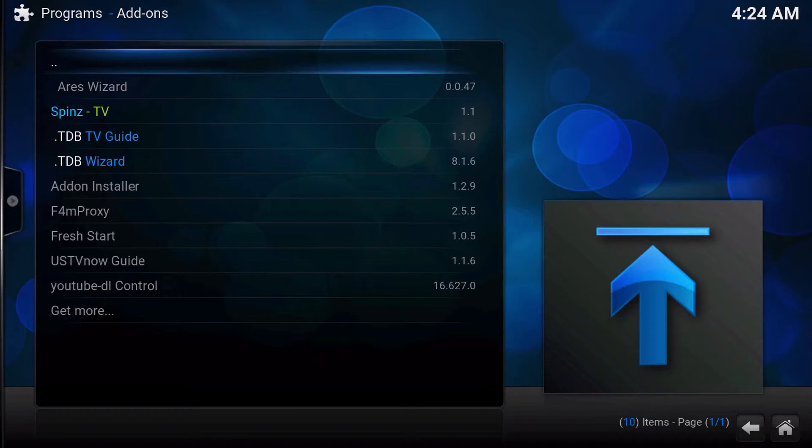I prefer TDB's Wizard because to me it's hands down my favorite wizard. It's light, it's not cluttered with a ton of builds that are outdated or anything like that. It's very functional and I really enjoy using that particular wizard. Not only that, but it's got some really easy ways to clear your cache, purge packages, delete thumbnails — all that kind of stuff that you might want to do.